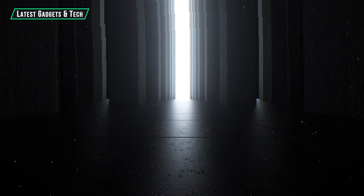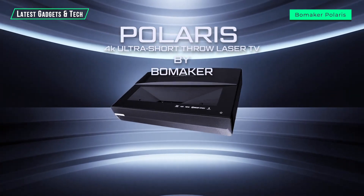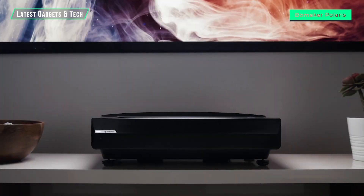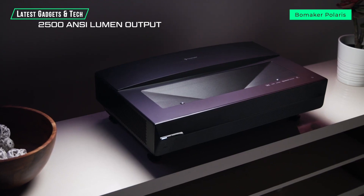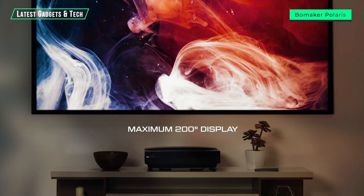Say hello to the Polaris 4K laser TV by Bomaker — a cutting-edge ultra-short throw laser projector with 2,500 ANSI lumen output and a maximum image size of up to 200 inches.